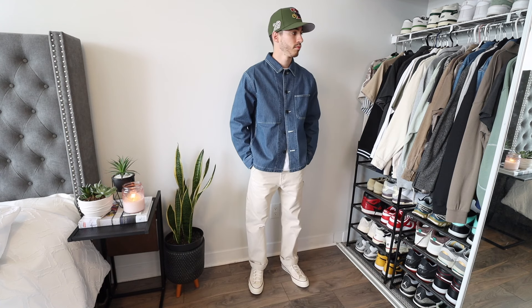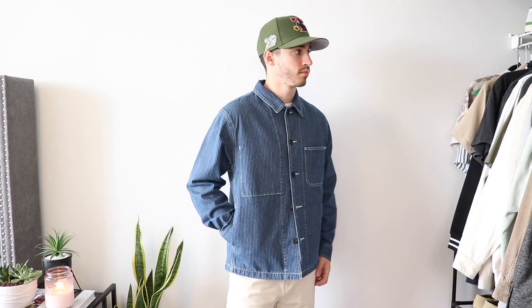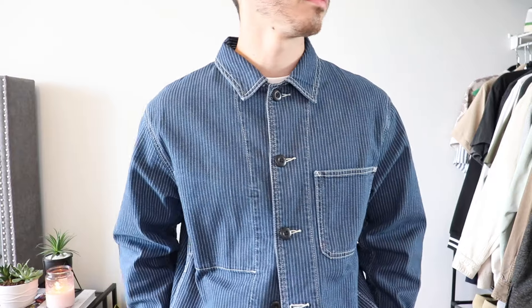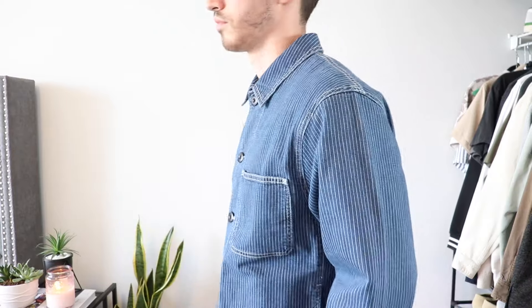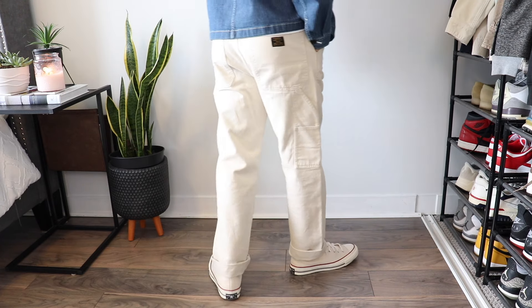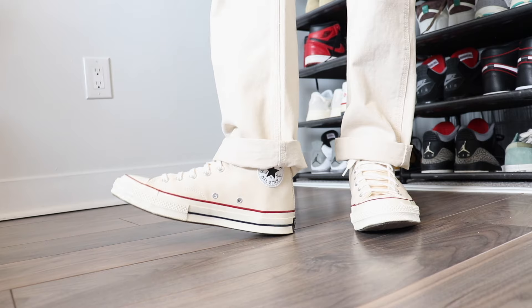For another great jacket recommendation, you gotta check out this Uniqlo denim work jacket. No joke, it's a top five jacket of all time for me. The fit, the pinstripes, build quality — chef's kiss. They go so well with these cream carpenter pants that feature some cool details like side pockets and a tool loop. The hat adds a pop of color to bring the fit together. And the light beige Converse are extremely necessary for spring and summer.